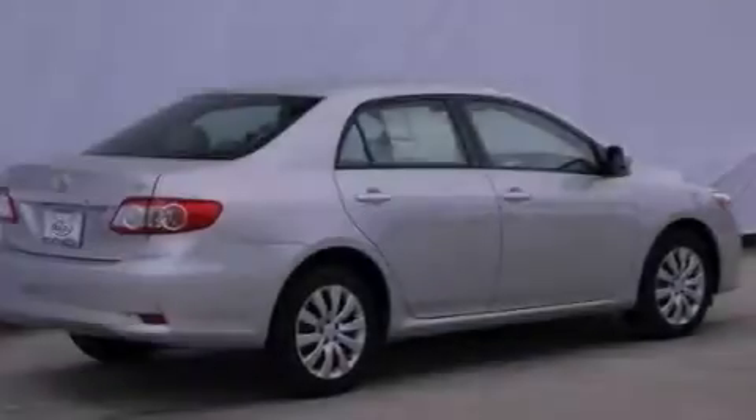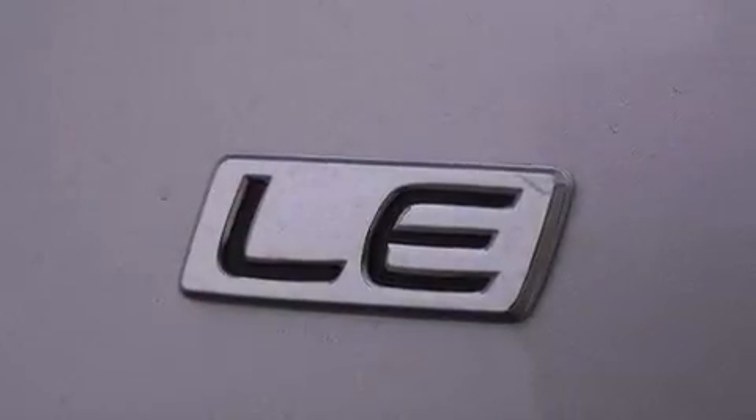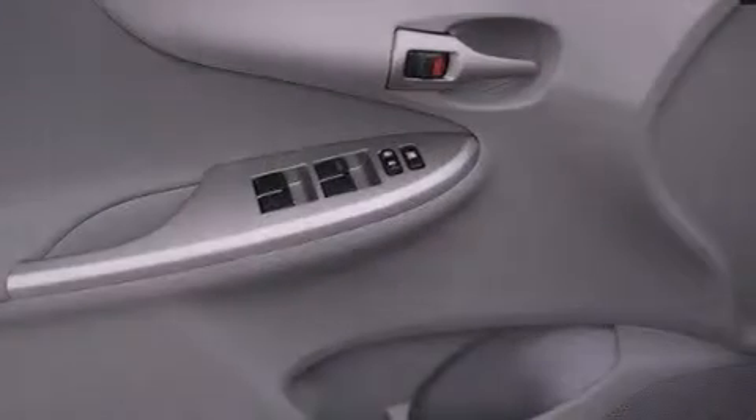Features include an iPod-ready stereo system so you can take your music with you, a low tire pressure indicator, traction control and stability control systems, and a CD player.